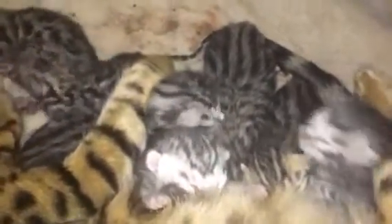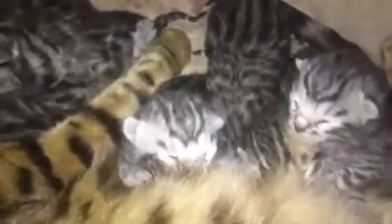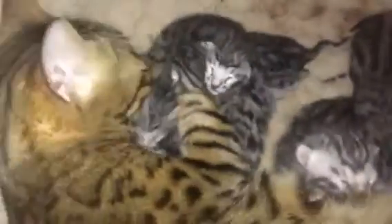Squirmin' and wormin' — all seven of them, alive and well. That's how they sound. There's mama, lickin' and lovin'. That's the life.